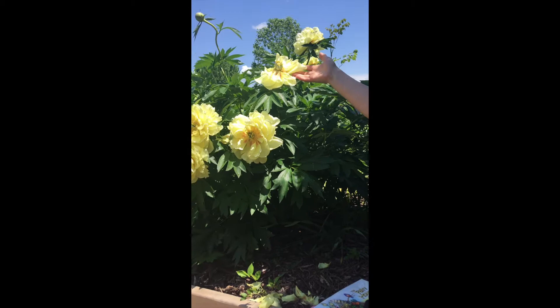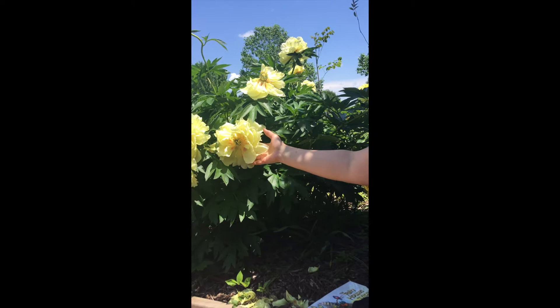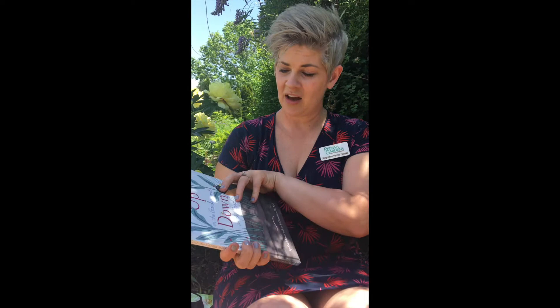This peony is blooming today and it is called Bartzella, and it is so beautiful and yellow and big and full that I just had to show you. Some of its petals are just wrapping up here but I just wanted to share that with you today. So I'm sitting right next to it.